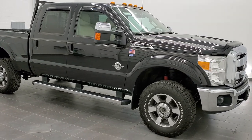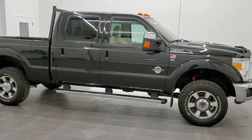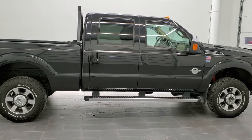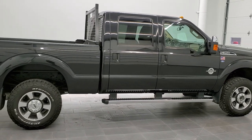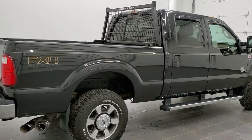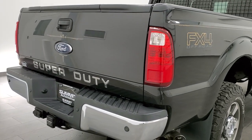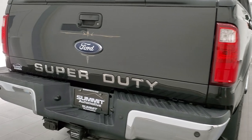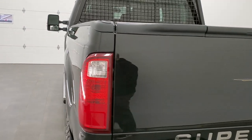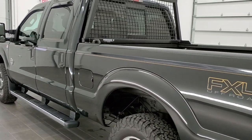This is stock number 11238. We are here at Summit Automotive in Fond du Lac, Wisconsin — your new and used heavy-duty truck headquarters. Today we are checking out this extremely clean 2011 Ford F-350 Crew Cab Short Box Single Rear Wheel. This truck has the 6.7 liter Power Stroke Diesel. It has been fully safetied and inspected by our service shop. It has a fresh oil and filter change, all the fluids have been checked and topped off, and this truck is 100% ready to go.